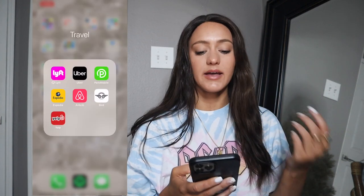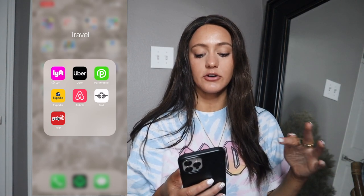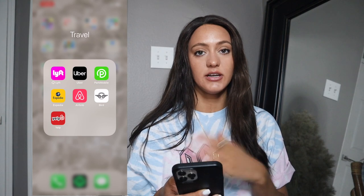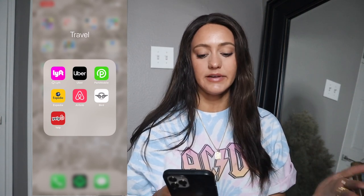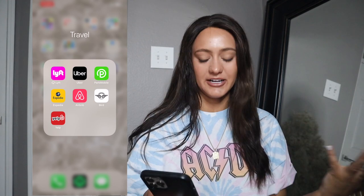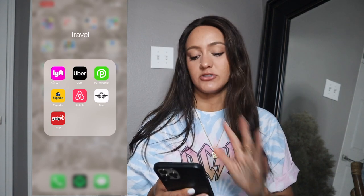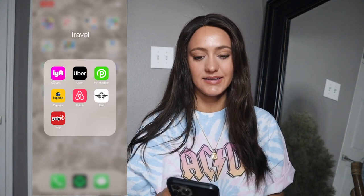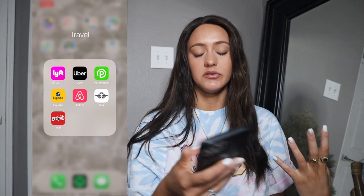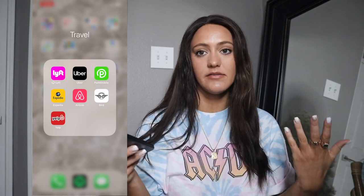For Travel, I have Lyft and Uber. ParkMobile is how I park around Charlotte — you type in your spot number and pay on your phone, which is super convenient. Expedia always has good deals for flights and trips. Airbnb, of course. Bird is for those little electric scooters in big cities — you scan the scooter, hop on, and scooter around; it's super fun, cheap, and a great way to explore the city.